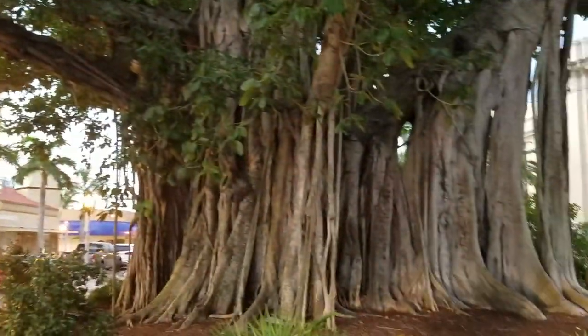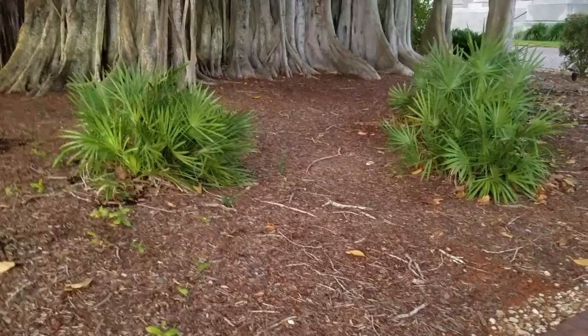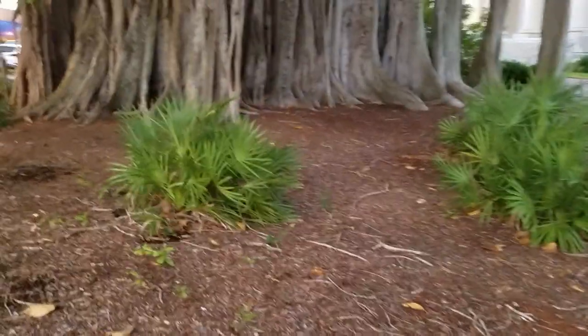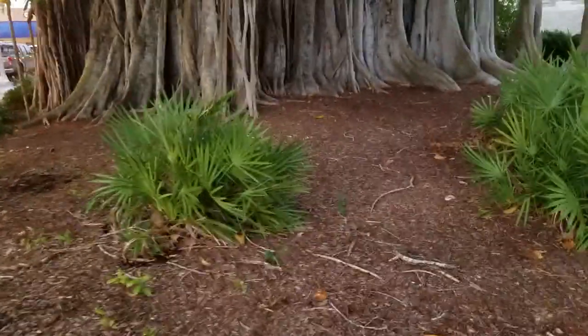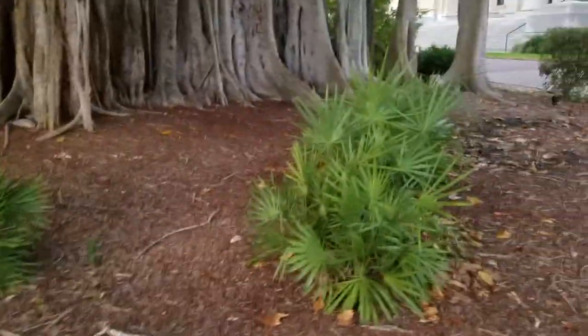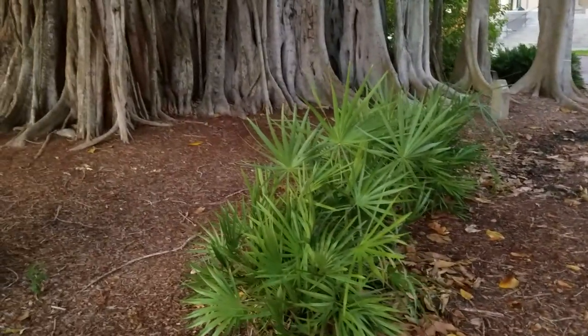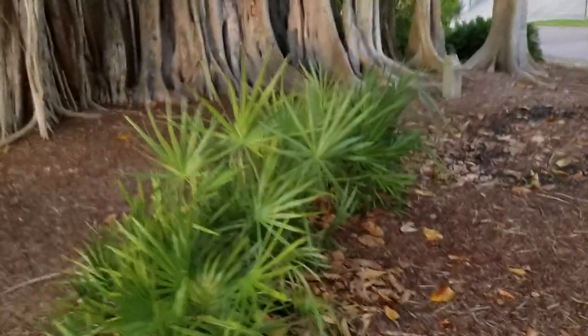Here's a view of the banyan from over here. They planted some Serenoa — saw palmetto — in pots at some point. Those aren't that old — probably from seed, maybe four or five years, which is actually pretty big for saw palmettos from cultivation rather than from habitat.